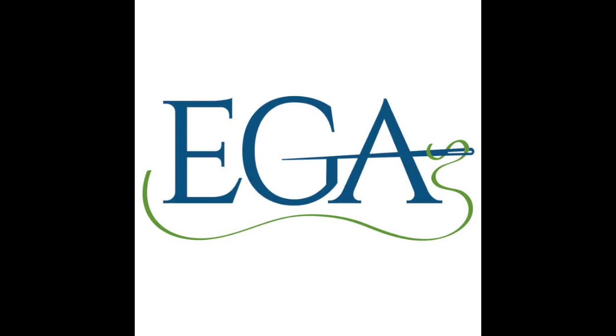They're adding things all the time at the website, so bookmark egausa.org and check in regularly. Give serious consideration to becoming a member. You don't have to join a local chapter — you can become a member at large and have all the benefits without feeling obligated to attend meetings, or if you don't have a chapter in your area.